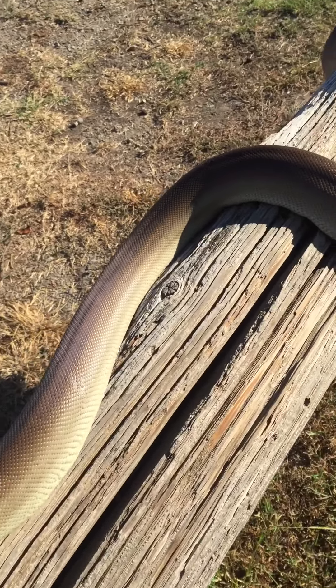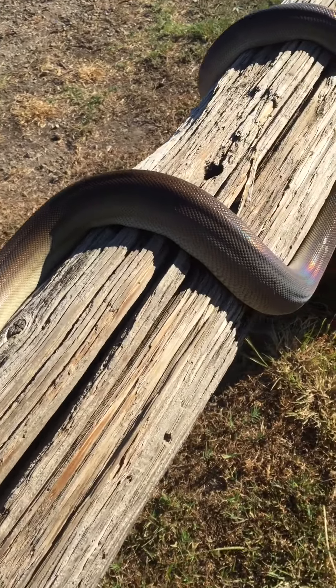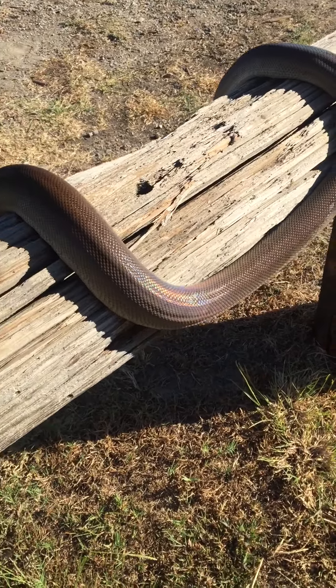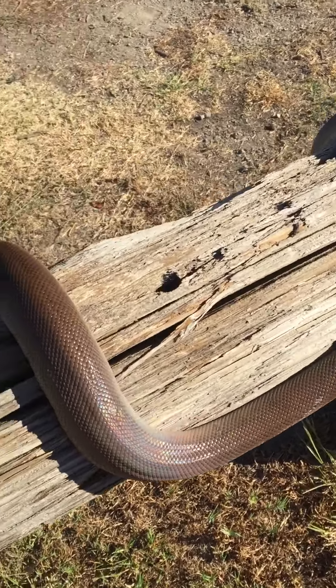They're from Australia and from what I understand it's the second largest snake species in Australia, just under the amethystine or scrub python.